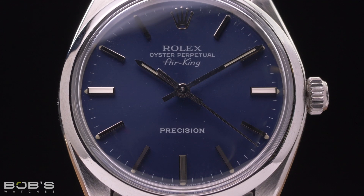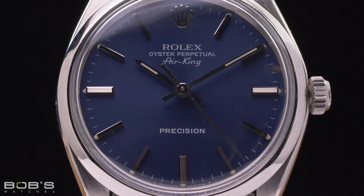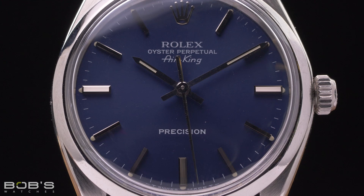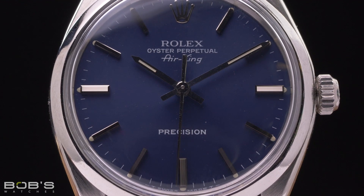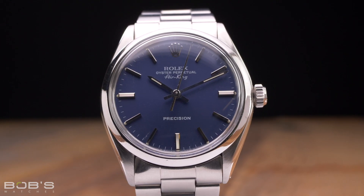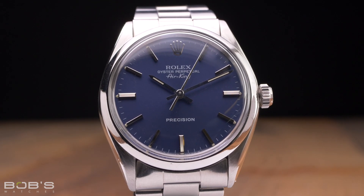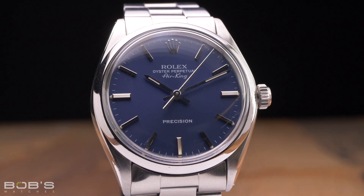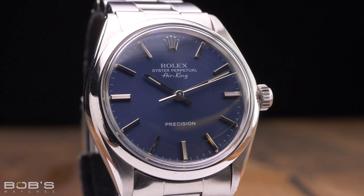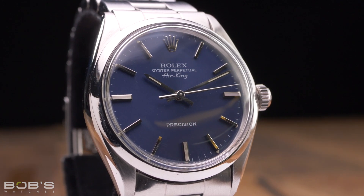Another reason why Reference 5500 Air King watches have always been affordable is because their movements were never submitted for chronometer certification. They can be powered by either caliber 1520 or 1530 movements, depending on when they were manufactured and the markets in which they were sold. However, none of them were submitted for third-party chronometer testing, which allowed Rolex to offer them at a lower retail price. Reference 5500 Air King watches can be found with a handful of different dials, but since none of them feature chronometer-certified movements, their dials lack the additional accompanying lines of text, resulting in an ultra-clean and minimalist aesthetic.